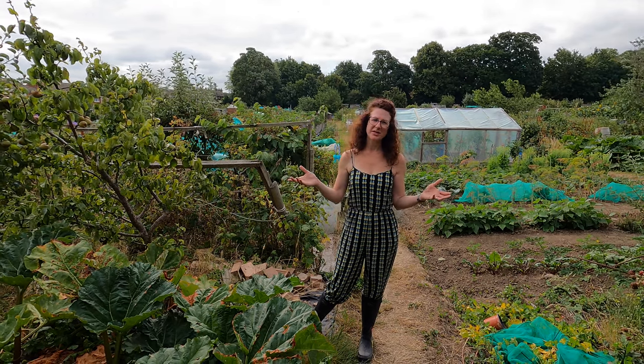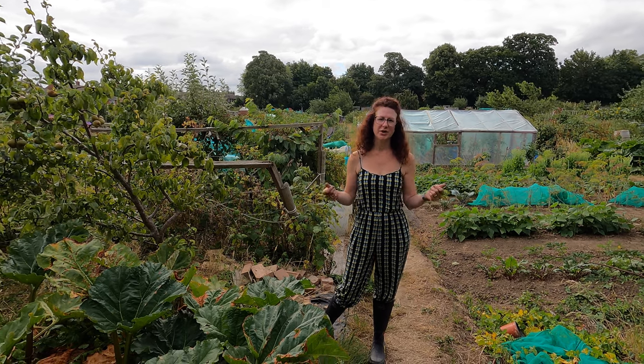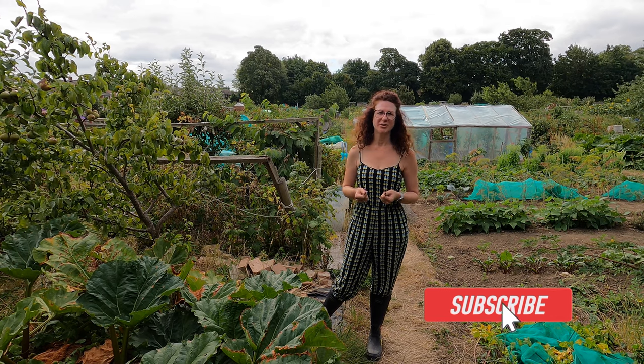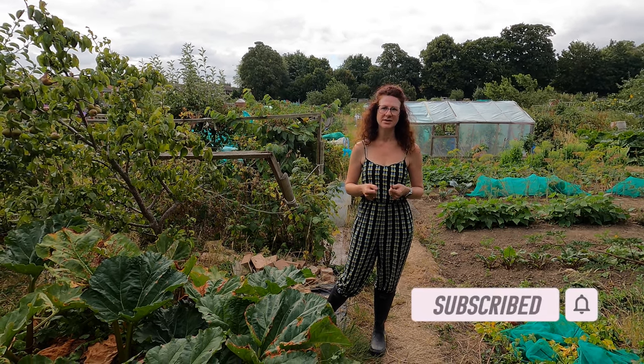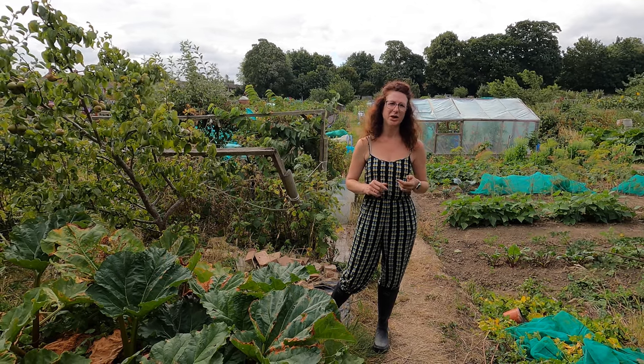Welcome to my allotment. It's the beginning of August and today I'm going to be showing you what jobs you can be doing in August. Now if you've not already subscribed to my channel, if you could please do so because you'll get lots of helpful hints and tips all throughout the year from my home garden, my allotment and also my home kitchen.